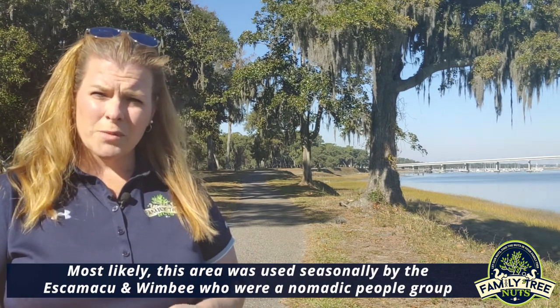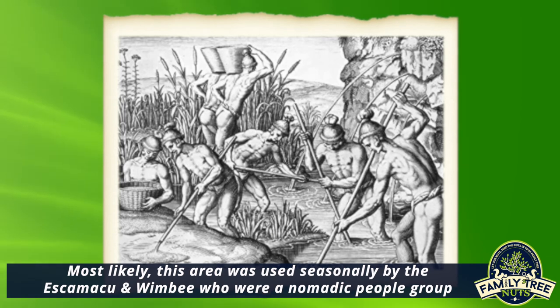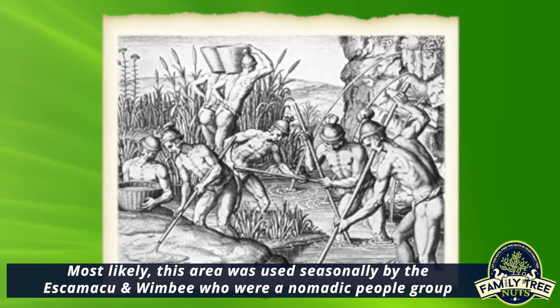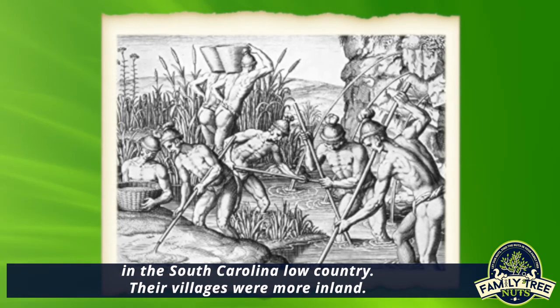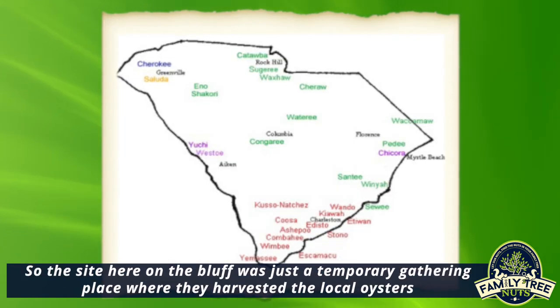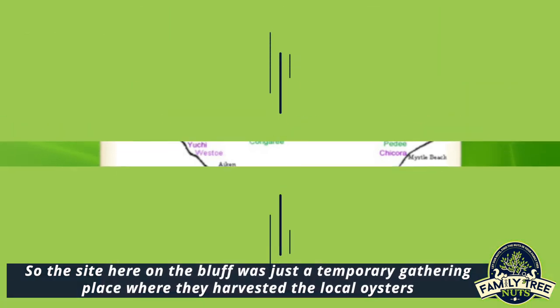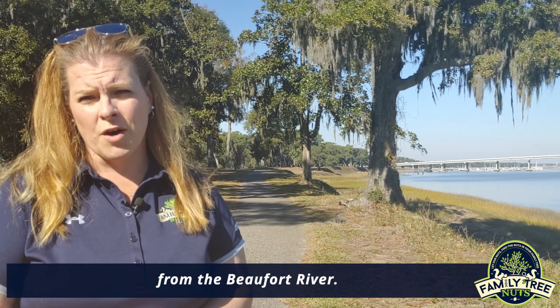Most likely this area was used seasonally by the Eskamaku or the Wimby tribes, who were a nomadic people group in the South Carolina Lowcountry. Their villages were more inland, so the site here on the bluff was just a temporary gathering place where they harvested the local oysters from the Beaufort River.